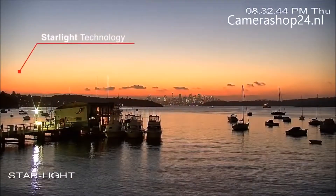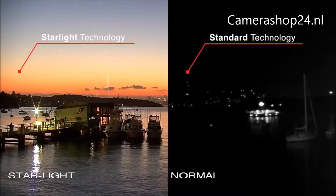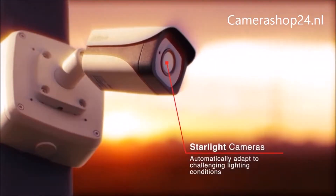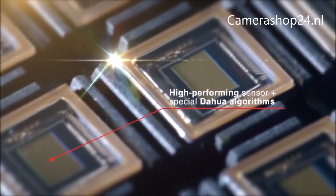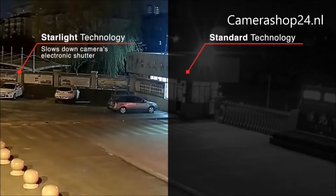DAWA Starlight Technology generates crystal-clear images in near-complete darkness. How is this possible? Cameras equipped with Starlight Technology are designed to automatically adapt to challenging lighting conditions. A high-performance sensor and special DAWA algorithms combine to capture images in low-light and no-light environments. When lighting conditions become challenging, DAWA's Starlight Technology kicks in by slowing down the camera's electronic shutter.